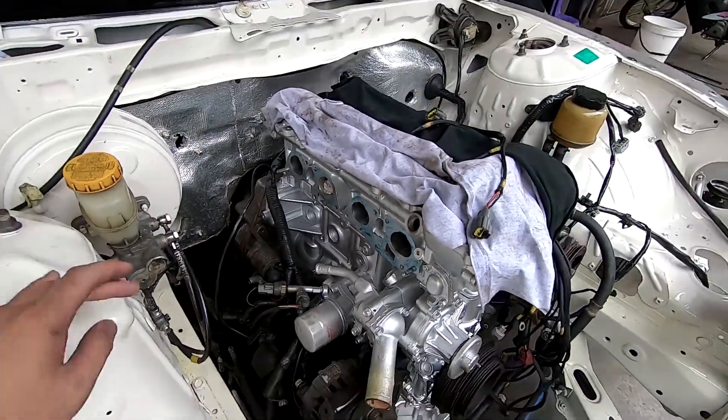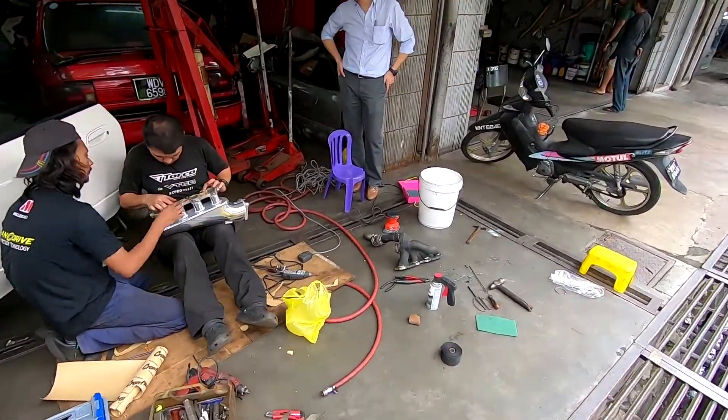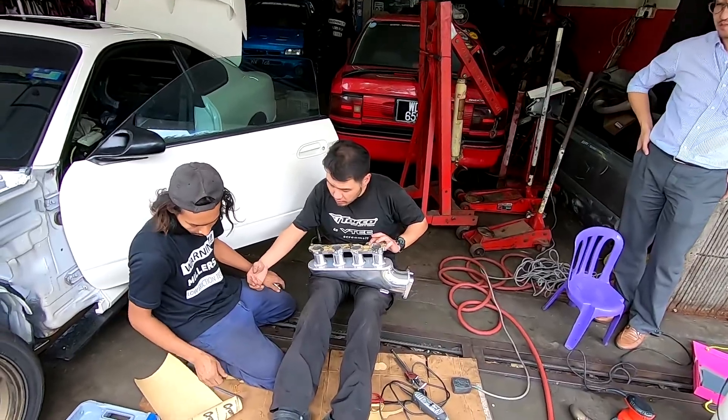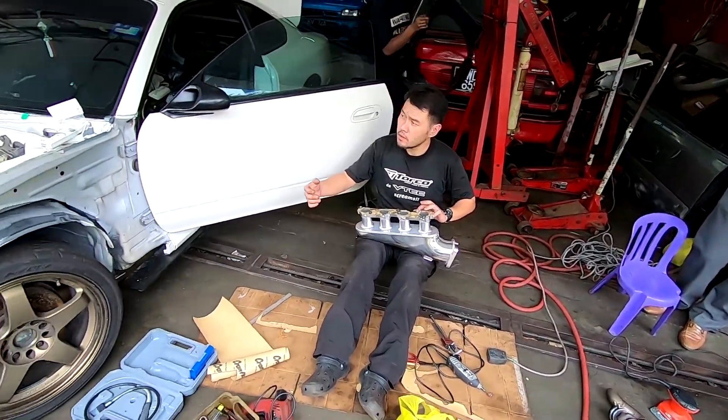The intake here is bigger than factory and my intake manifold is slightly smaller, so James is going to port everything to match the engine intake.